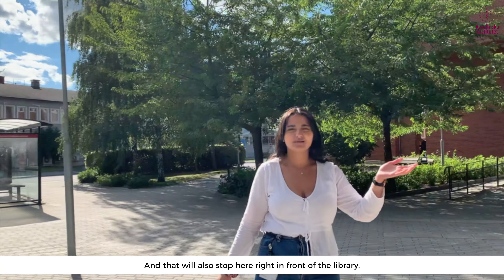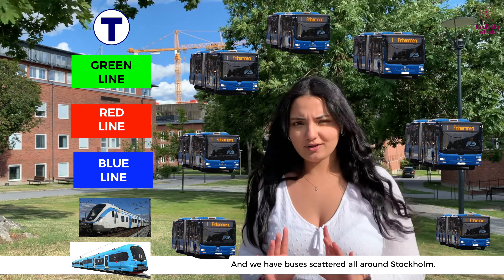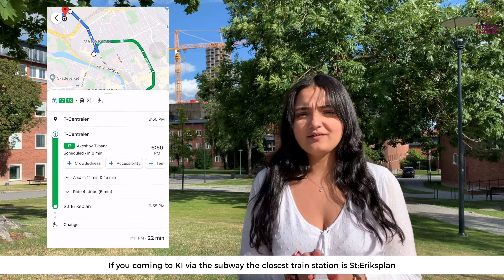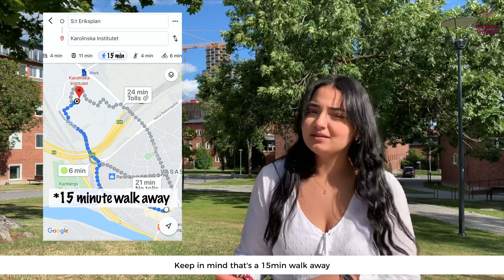Here is a brief crash course of the SL system. In the subway we have the green line, the red line, and the blue line. We also have the Pendeltåg and the Roslagsbanan, and then we have buses scattered all around Stockholm.